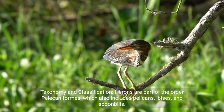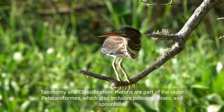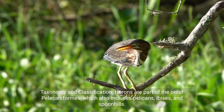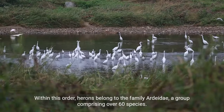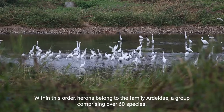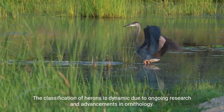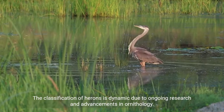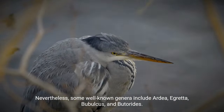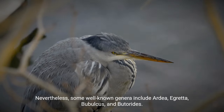Taxonomy and classification: herons are part of the order Pelecaniformes, which also includes pelicans, ibises, and spoonbills. Within this order, herons belong to the family Ardeidae, a group comprising over 60 species. The classification of herons is dynamic due to ongoing research and advancements in ornithology. Nevertheless, some well-known genera include Ardea, Egretta, Bubulcus, and Buttorides.